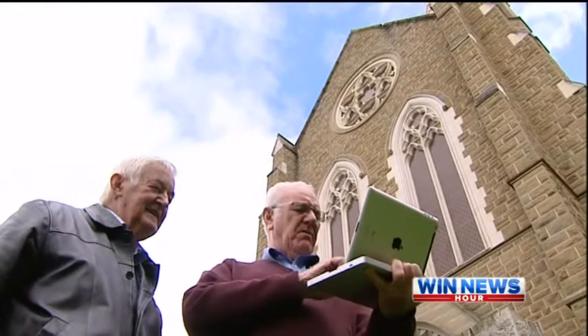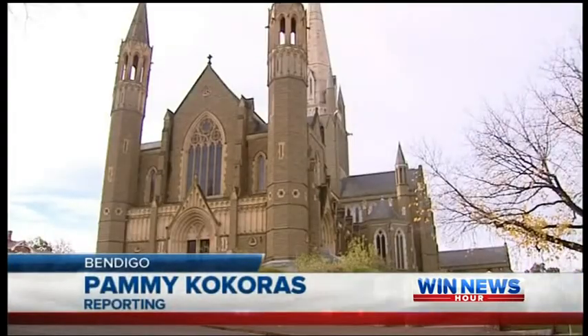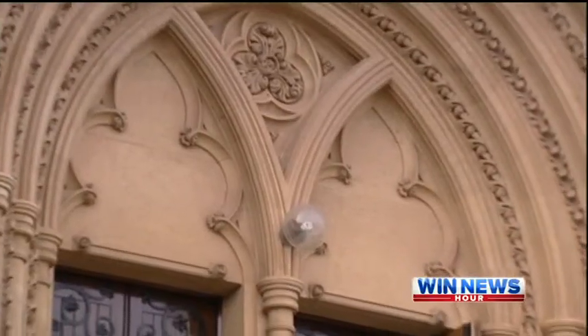One of Bendigo's most revered icons is set to undergo major renovations, with stage one to begin within months. The Sacred Heart Cathedral will feature a two-metre wood, glass and bronze statue of St Mary MacKillop at its new entrance. The Diocese of Sandhurst's plans to revolutionise the Sacred Heart Cathedral precinct are well advanced, with stage one imminent.